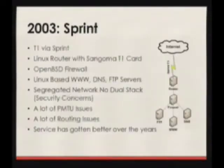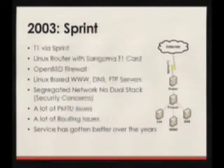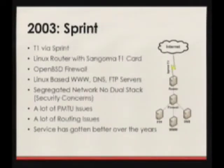We started in 2002 and implemented in 2003 with a single T1 from Sprint. They had an experimental V6 network. It was really kind of backyard homegrown. We used a Linux router with a Sangoma card in it. We actually used a Linux firewall at first, but we discovered that at the time Linux didn't support stateful firewall packet filtering on IPv6. So we switched to OpenBSD, which worked great.